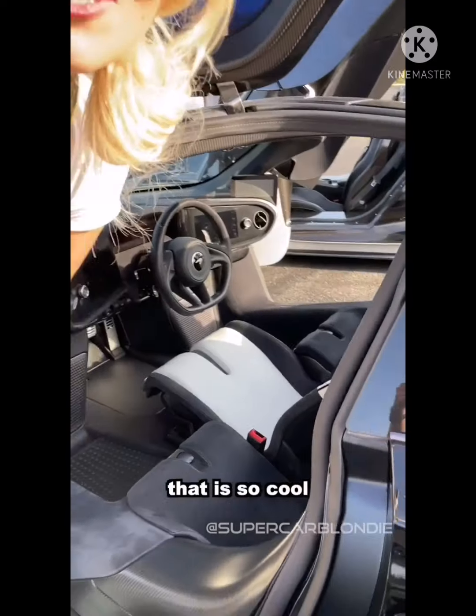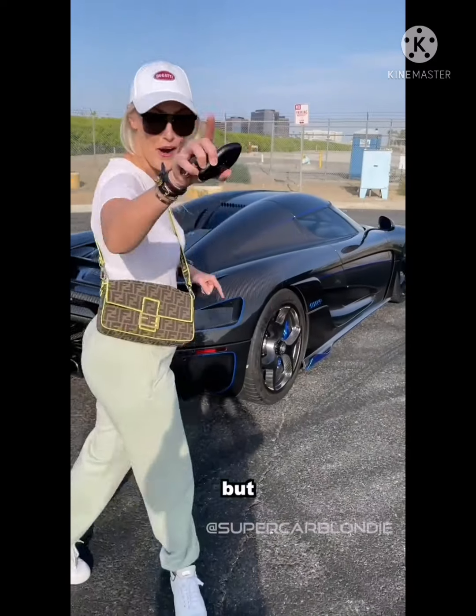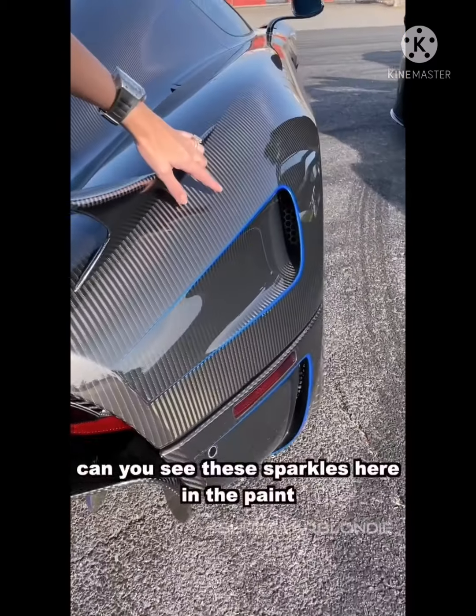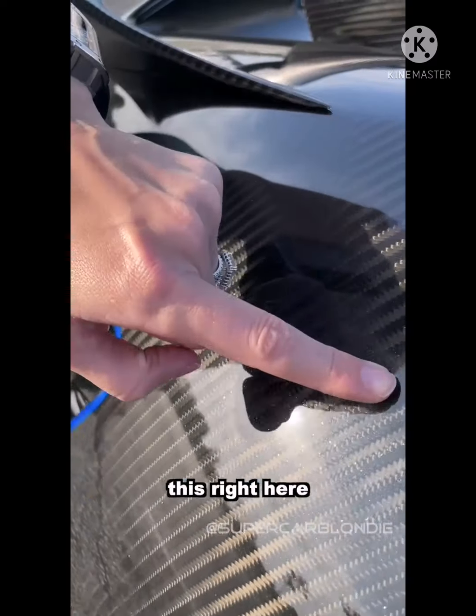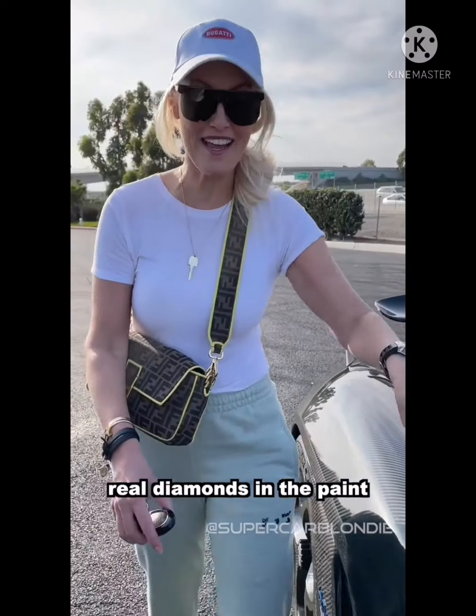This is so cool. Now this right here is another Koenigsegg Regera — but look at this. Can you see these sparkles in the paint? This right here is real diamonds — real diamonds in the paint.